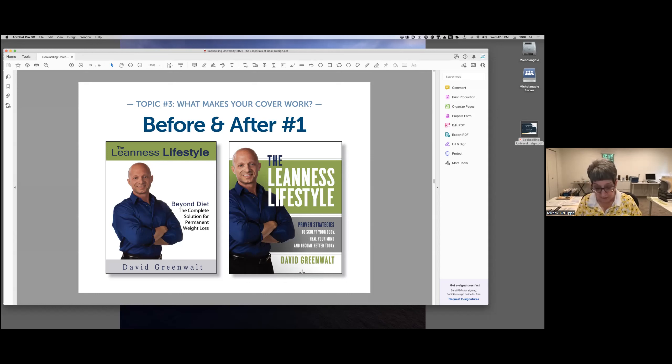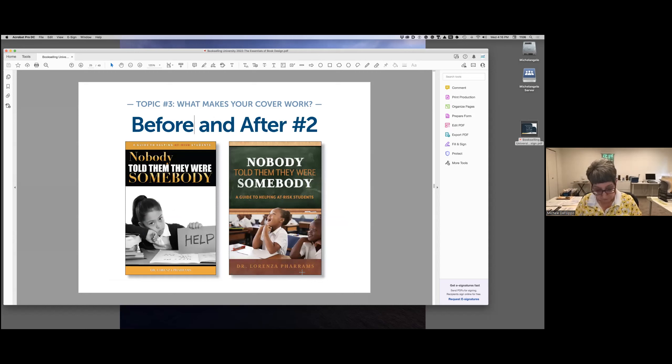In another example, the designer didn't understand that we naturally look at bright elements first. So the first thing we see is a large empty space around the girl's head, and the least important words are the brightest items on the page. The most important message — 'a guide to helping at-risk students' — is very tiny and almost unreadable. Book buyers already know the problem; they're looking for solutions. The design on the right does a much better job of showing what the solution will be when you teach students that they are somebody.